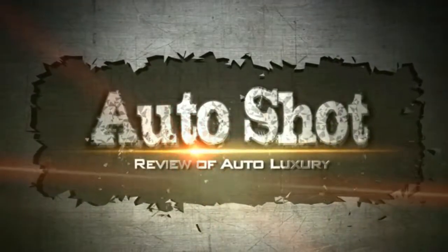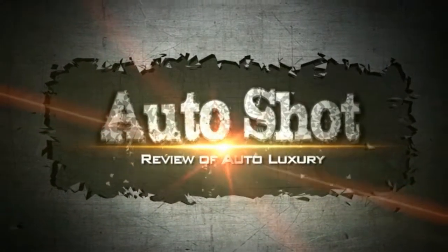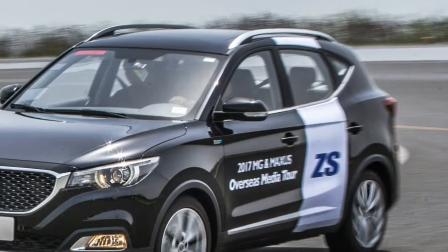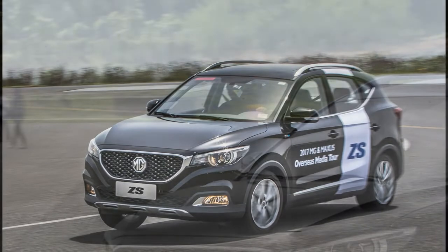Welcome to our channel. New MG ZS SUV 2017 Review.